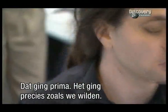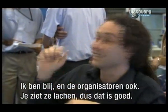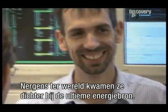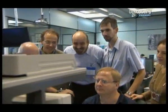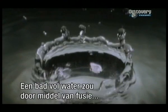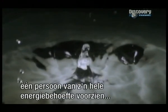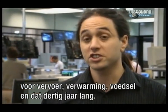We did good. That was excellent — that worked exactly as we wanted it. It's perfect. I'm happy. I think the scientific coordinators are very happy — you can see lots of smiles, which is good. Nowhere in the world have scientists come closer to creating the ultimate energy source. And the fuel for fusion is virtually unlimited — one bath full of water would provide enough energy through fusion to supply one person with all their energy needs: their transport, their heating, their food, their industrial needs, for 30 years.